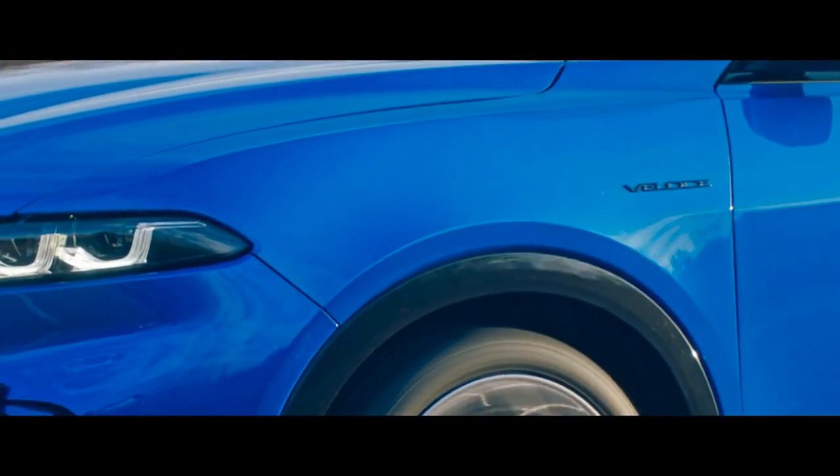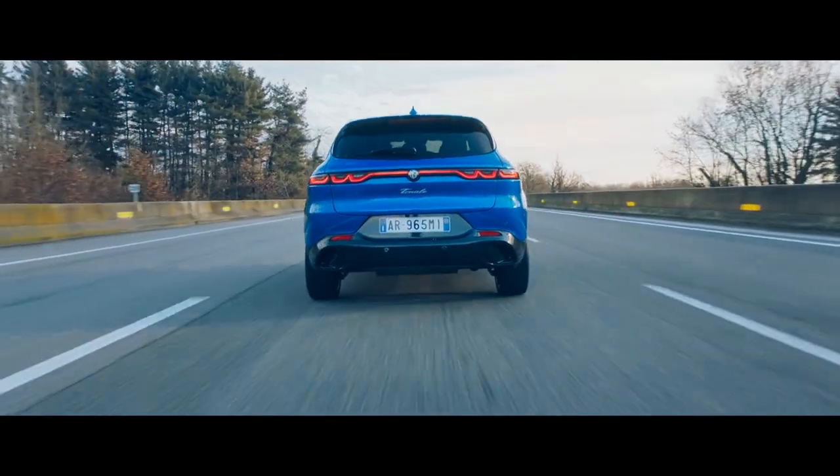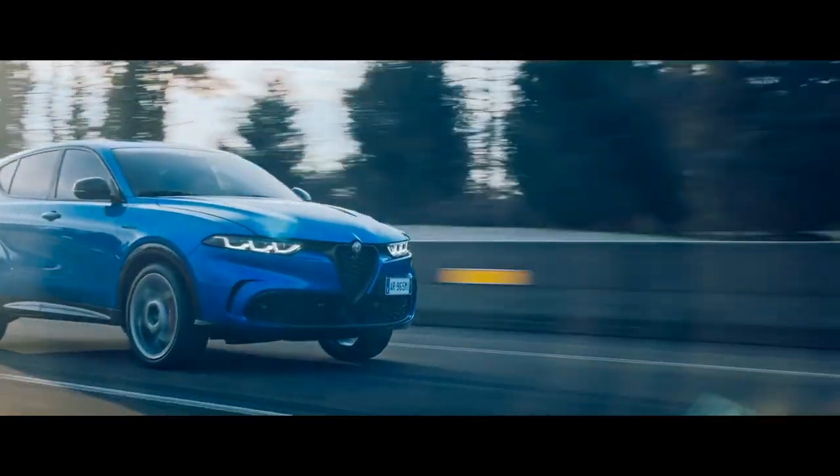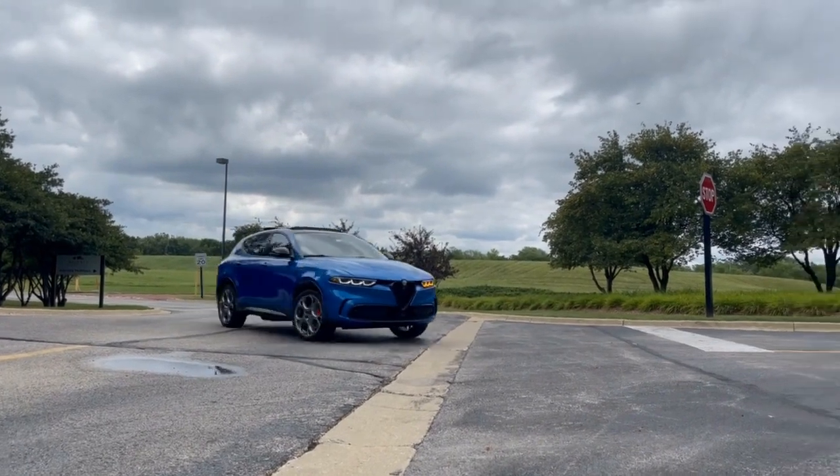It flows through the gears quickly and precisely as you accelerate. It has three different drive modes that will adjust the overall dynamics depending on your driving style. Handling is precise and steering is light — it's nimble around corners and is fun to drive.